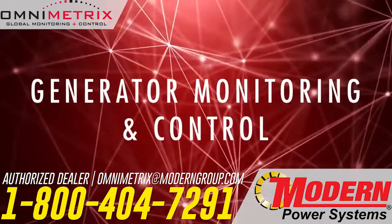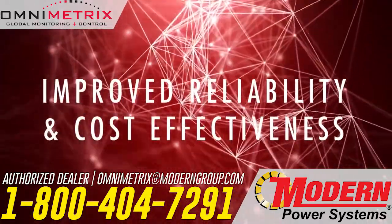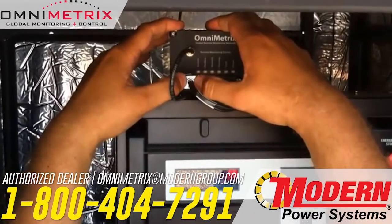What you need is generator monitoring and control to vastly improve the reliability and cost-effectiveness of your backup generators. Omnimetrics offers the most dependable, user-friendly, and feature-rich remote monitors in the industry.